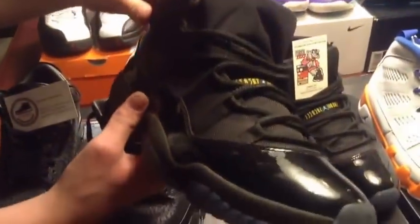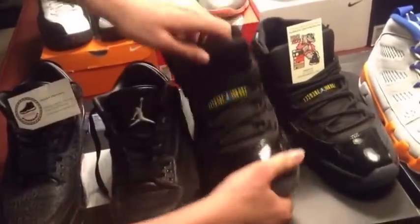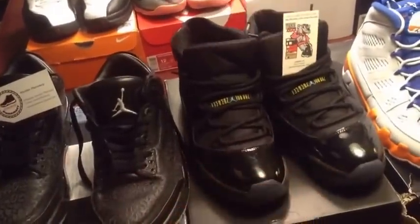These aren't from Sneaker Con, but I got these on release date — the Gamma Blue 11s. I've worn these so much, as you can see, but I like them as a dress shoe type thing. That's what I got.